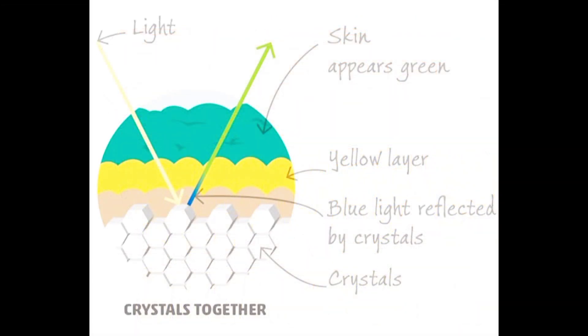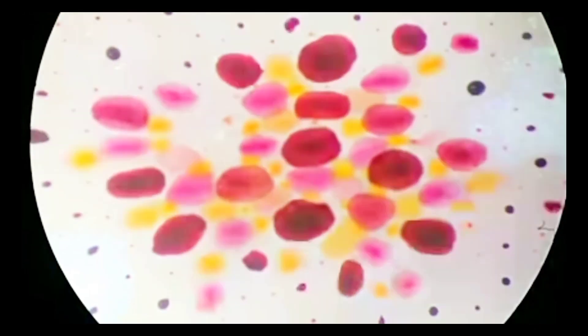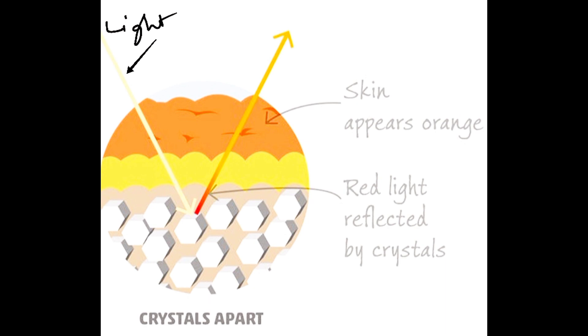They have a unique arrangement of these chromatophores in their skin. These chromatophores contain pigments, and each chromatophore can expand or contract to expose or conceal its pigments, resulting in a wide range of color possibilities.